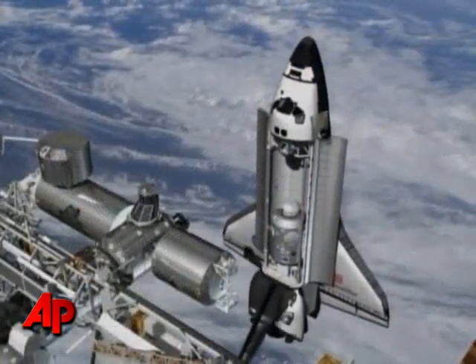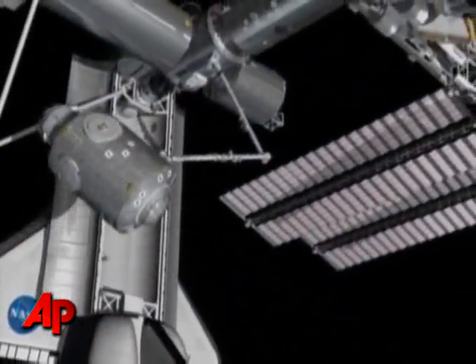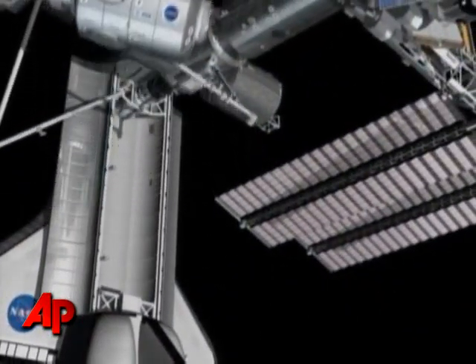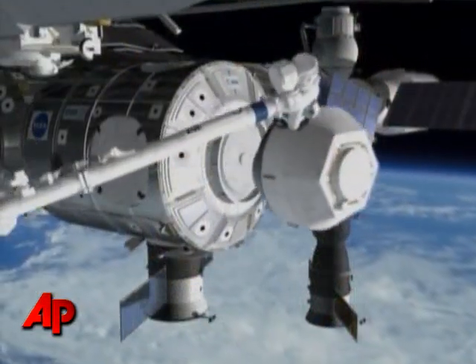Shortly after Space Shuttle Endeavour docks with the International Space Station, crews will get to work installing Tranquility, a new observation room. Once it is on the station, the cupola will be detached from Node 3 and moved with the robotic arm to the bottom side — the side facing the Earth of Node 3.